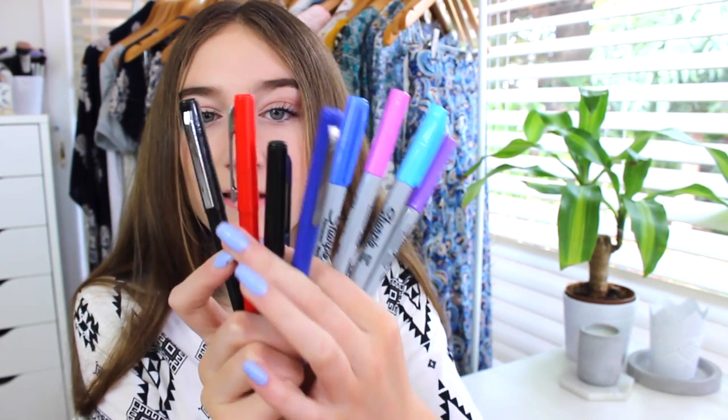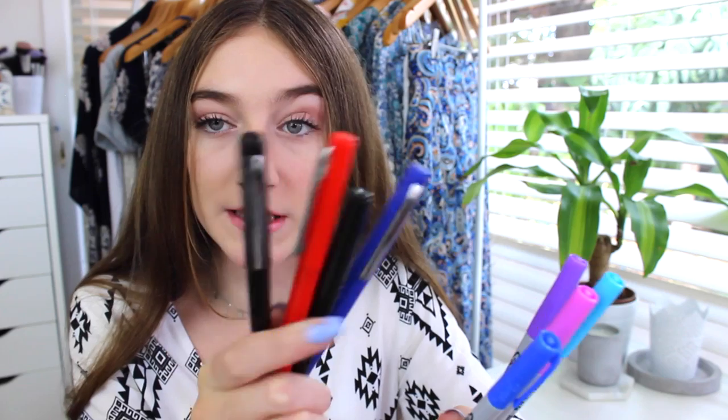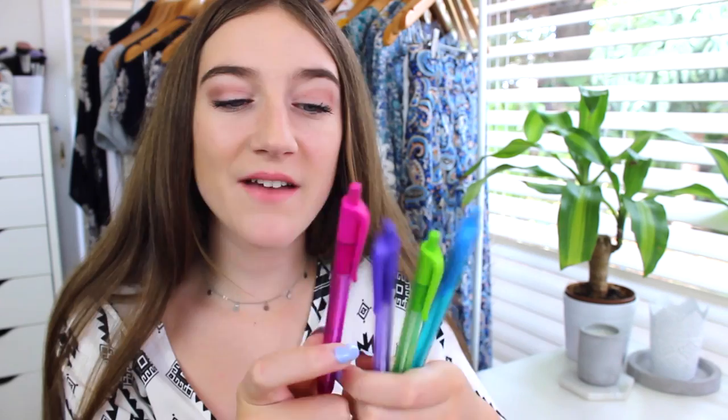I love writing in fineliners in my maths book, so I have all these fineliners — I have like five more packs because I run through them so quickly. I love writing in fineliners in my maths book because I like to be really neat, and I don't know why, I just do.